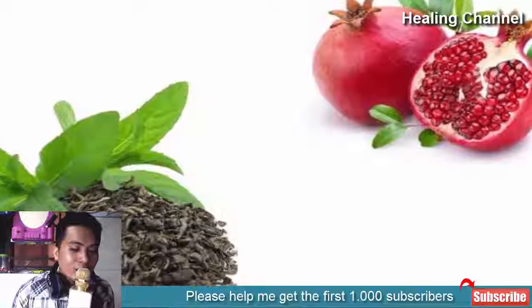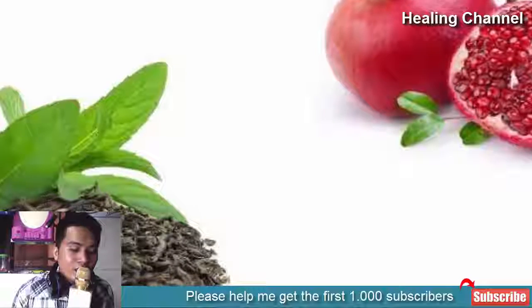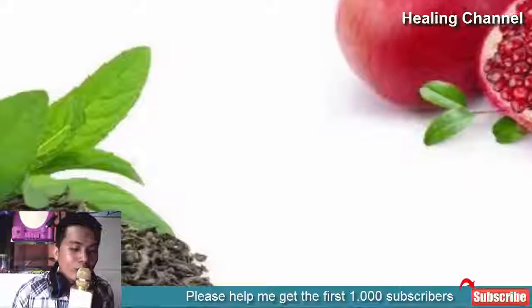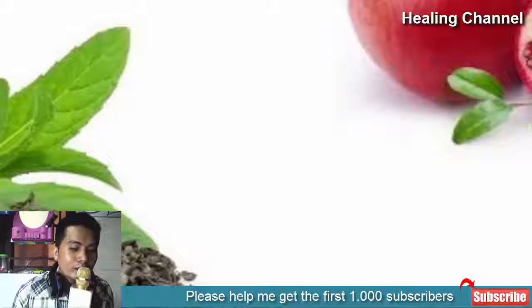8. Green tea and pomegranate: Take some freshly prepared green tea and let it cool. Add pomegranate juice to the green tea, mix well, and apply on your cleansed facial skin — do not forget the neck area. Regular application of this toner makes your skin gorgeous.